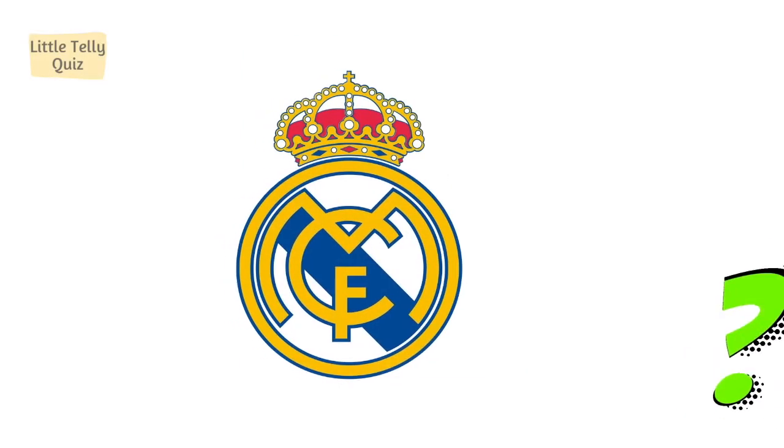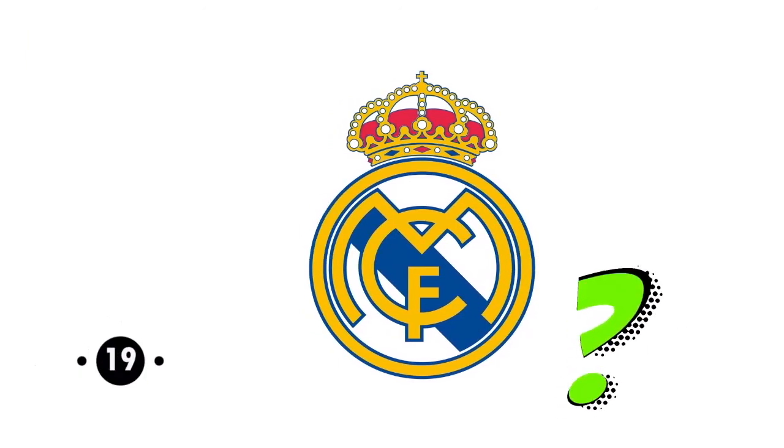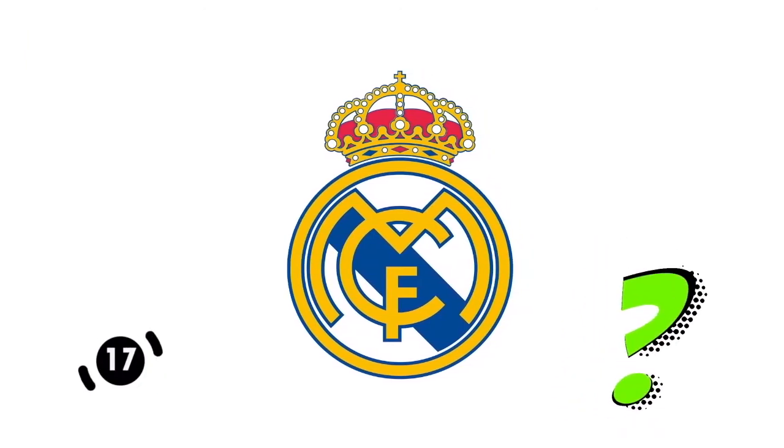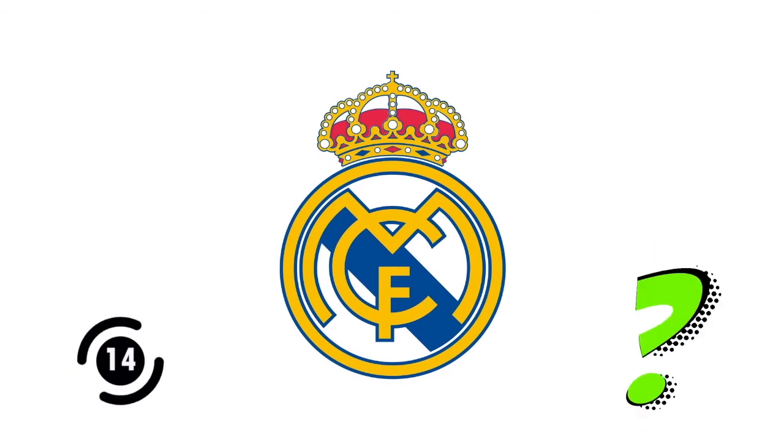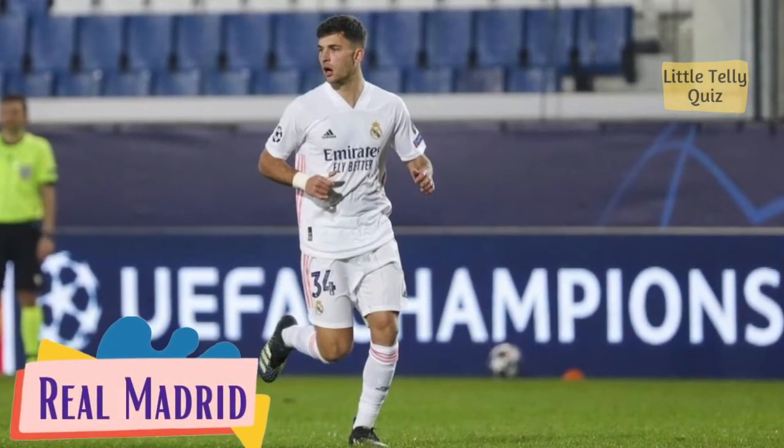Can you identify this football club logo? The answer is Real Madrid.